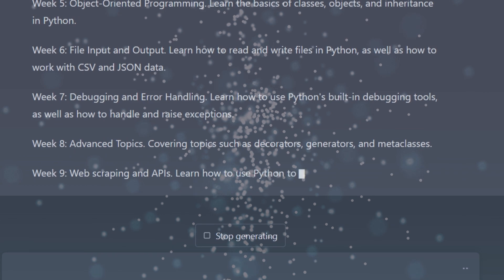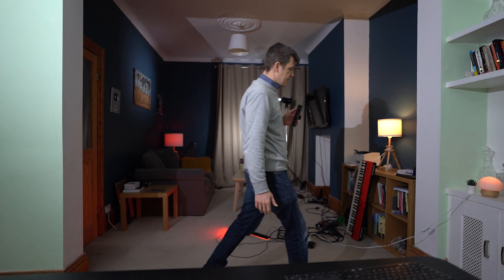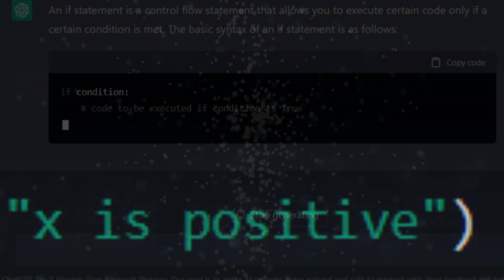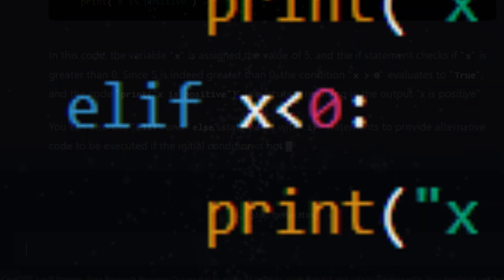Now we have a course, but I want more than that. I want it to explain if statements to me. This topic is part of the course that it created, and if you want it to expand on something you just ask it to do that. It's done a good job with a clear explanation and example code.